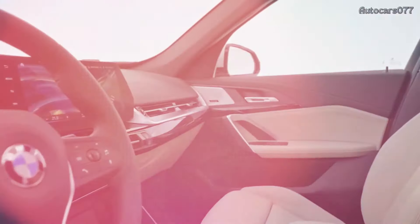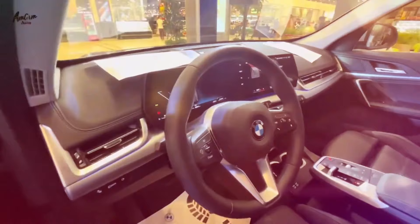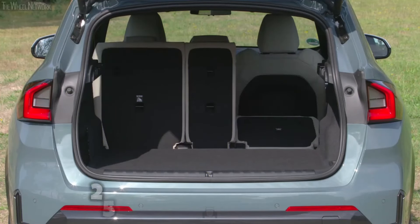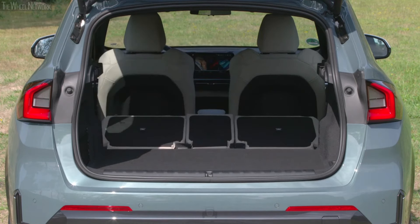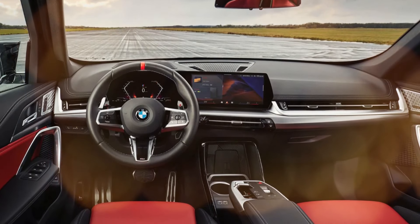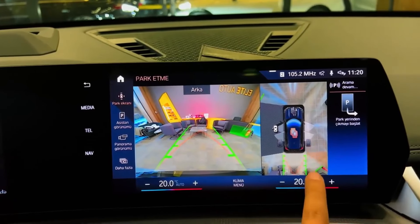2024 BMW X1. The 2024 BMW X1 is the German luxury brand's smallest and most affordable SUV. A complete redesign just last year included a more chiseled look, impressive performance, and a larger cabin. These improvements helped elevate the X1 to a top pick in its class. All-wheel drive comes standard on every model, and this year BMW adds the M35i performance trim to the lineup, featuring engineering from BMW's legendary M division of in-house hot rodders.